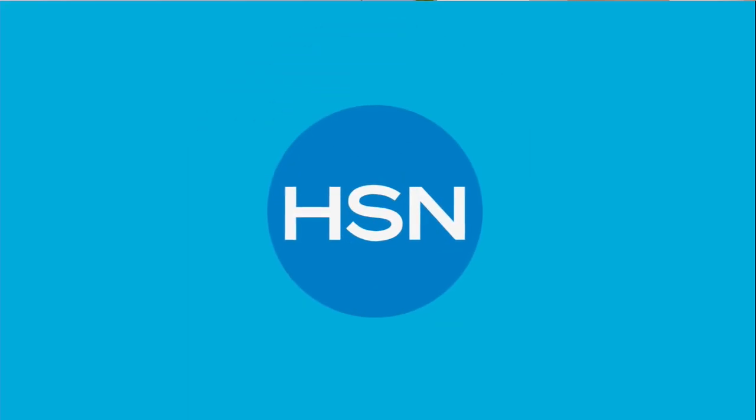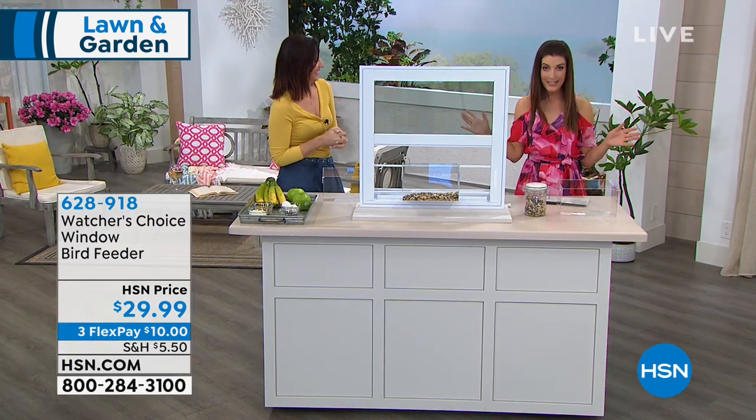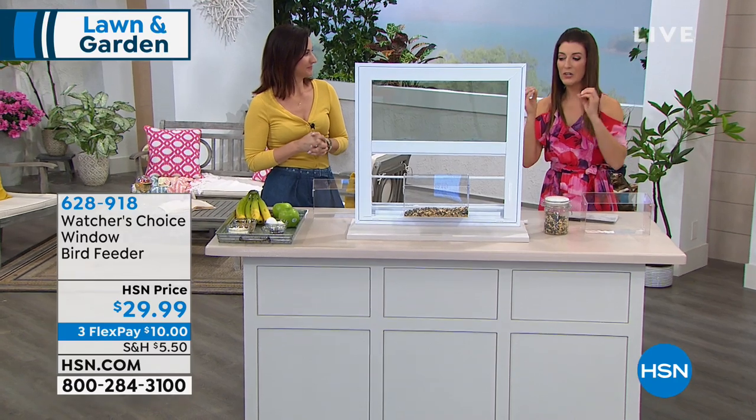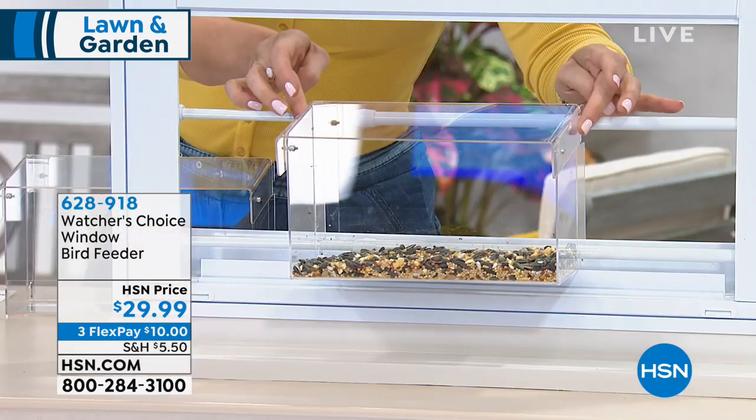Thanks so much for hanging out with me today. I'm having a garden party, wearing a little Colleen Lopez spring dress. If you wear it, spring will come, right? My name's Sarah, and we're hanging out talking about one of my all-time favorite hobbies, which is bird watching — I'm kind of a big bird nerd. I want to bring out Rebecca Wood to talk about this brand-new bird feeder that has us both over the moon and super excited. If you love birds and want to see them up close, see the colors, the detail, right outside your kitchen window — this is the bird feeder for you.